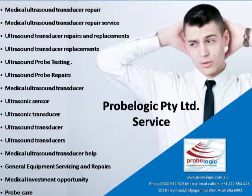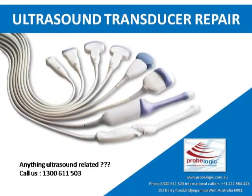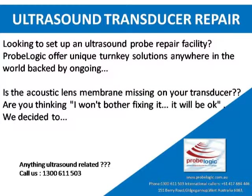Medical Ultrasound Transducer Repair, Ultrasound Pro Testing, Ultrasound Pro Repairs, Ultrasonic Sensor, Ultrasonic Transducer, General Equipment Servicing and Repairs, and lots more. Looking to set up an Ultrasound Probe Repair Facility? ProBlogic offers unique turnkey solutions anywhere in the world, backed by ongoing support.